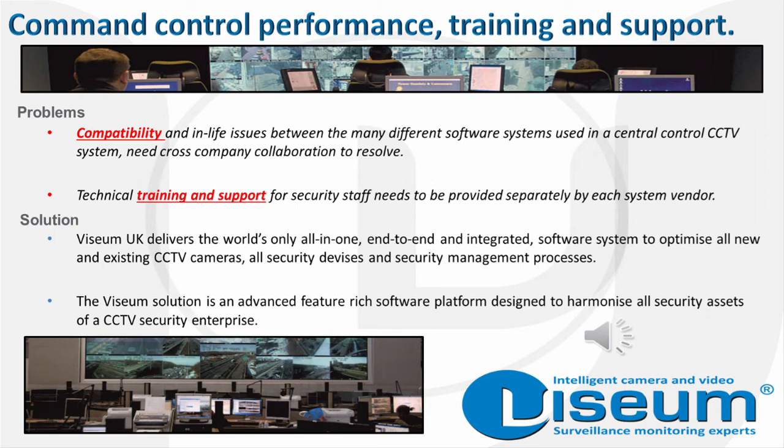During the introduction of Visium cameras to local authorities in the UK, we learned of the many problems that have to be faced when designing, installing, using and maintaining city-wide CCTV security systems. The biggest problem is clearly how each and every CCTV camera and security device would be brought into a management centre and used to its optimum. The main issue was directly related to the incompatibility of software systems found in central control CCTV setups, as well as the problem in obtaining cross-company collaboration if these incompatibilities were to be effectively resolved.